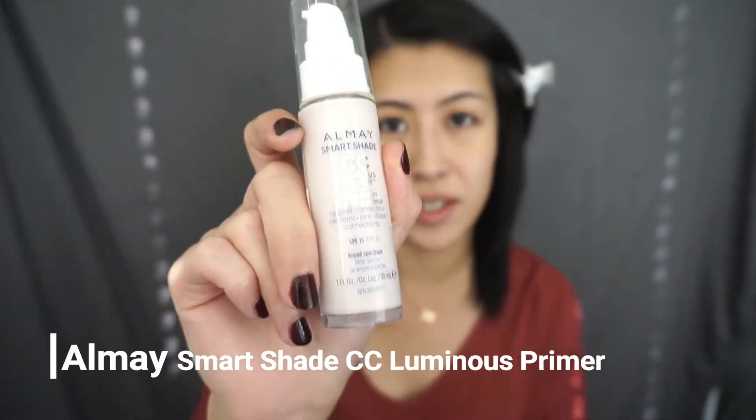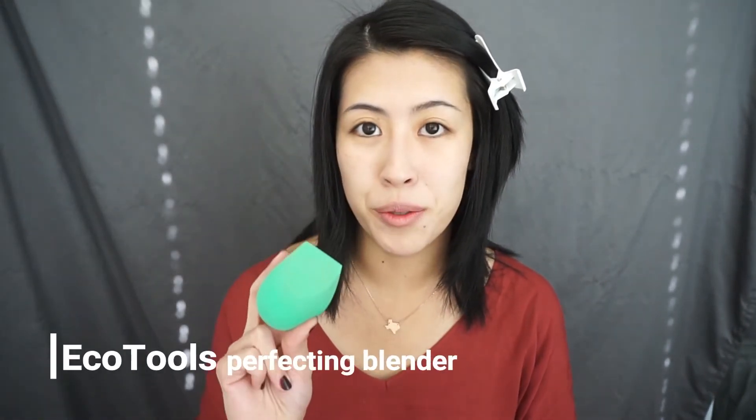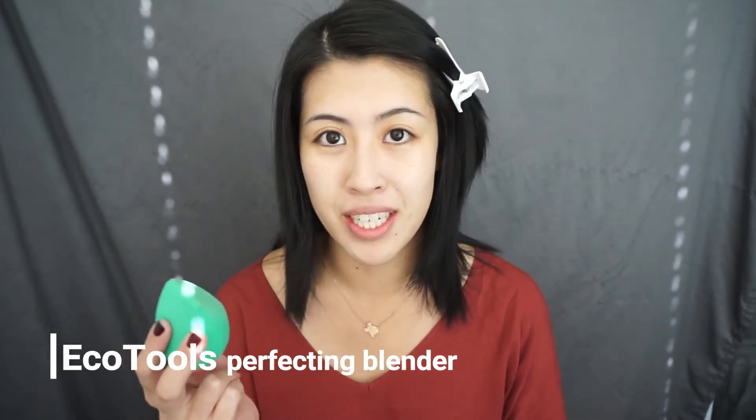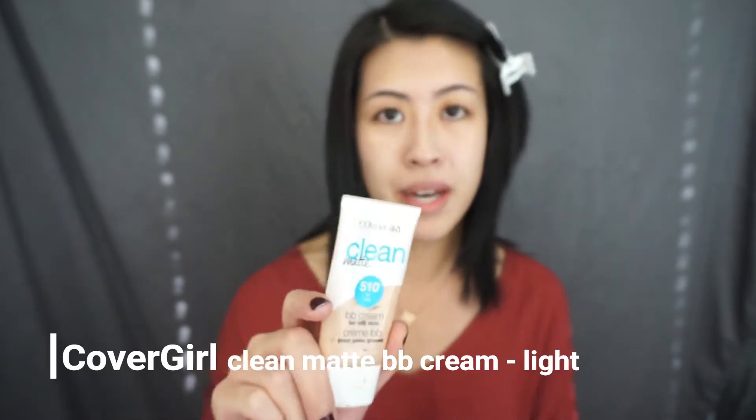So I'm going to start priming my face with this. I actually just started using this and I like it so far. So I'm just going to do one pump of this. Now I'm going to take an EcoTools version of the Beauty Blender, and honestly this is so much better than the Beauty Blender. This is absolutely my favorite sponge and it blends so well. So I already dampened it, and now I'm going to take my everyday go-to — it's the Clean Matte BB Cream by CoverGirl.